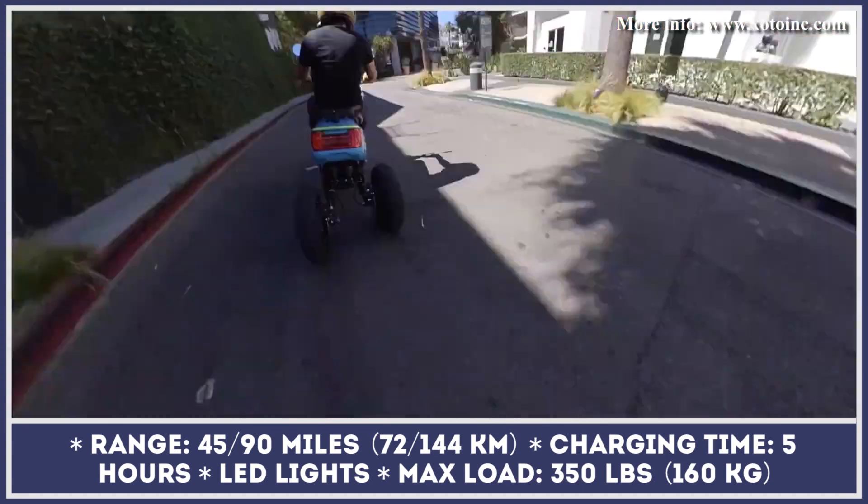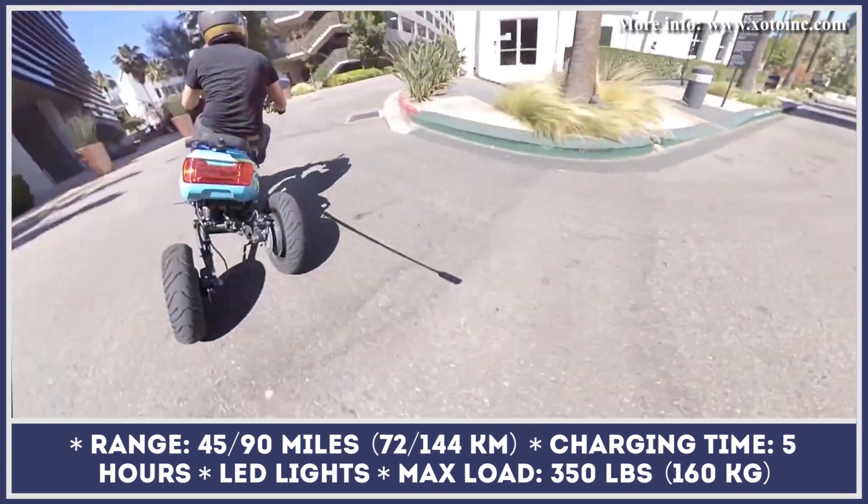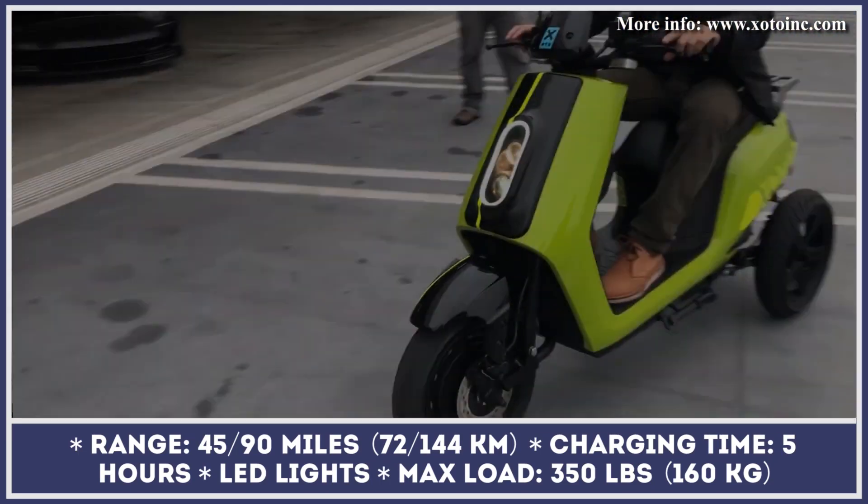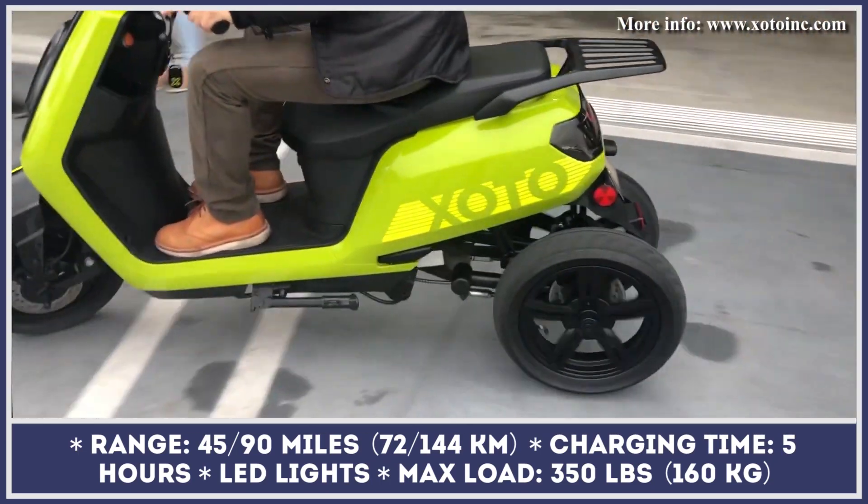Once depleted, you would need approximately 5 hours to restore the full battery charge. X-Auto Scooter is currently available for pre-order in one of three colors – sky blue, green, and black.